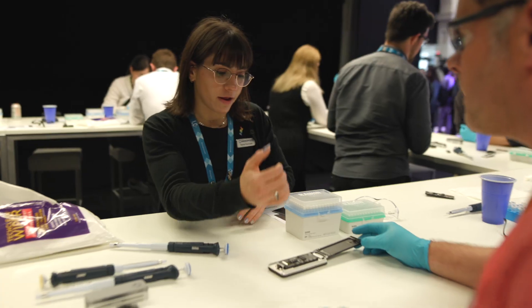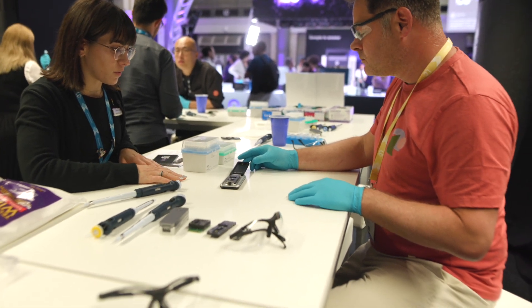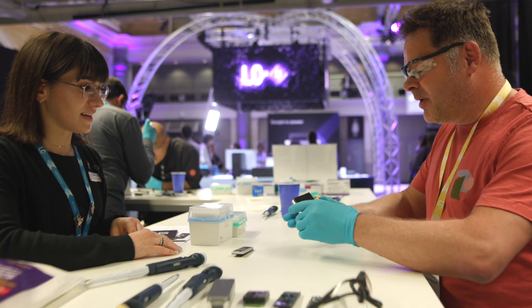Now with the nanopore sequencing technology getting so good that you only need a single platform to generate reference genomes, that really has an impact for the breeding industry. We can select faster new plant varieties with new traits that can be brought to the market.